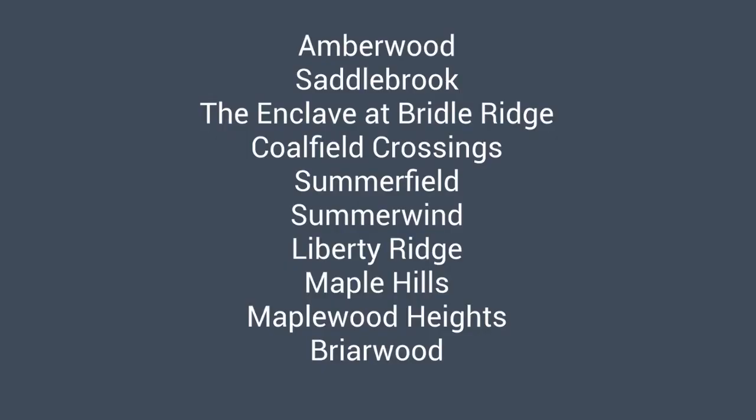The communities I will show you today are Amberwood, Saddlebrook, The Enclave, Coalfield Crossing, Summerfield, Summer Wind, Liberty Ridge, Maple Hills, Maplewood Heights, and Briarwood.